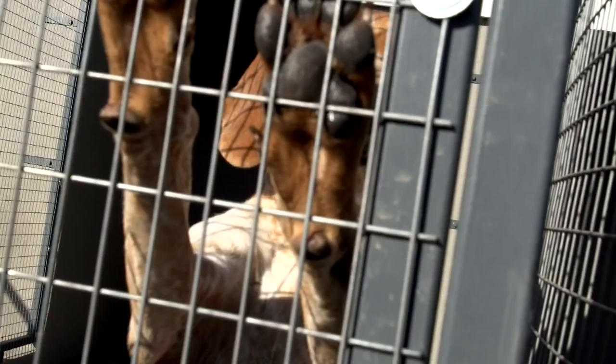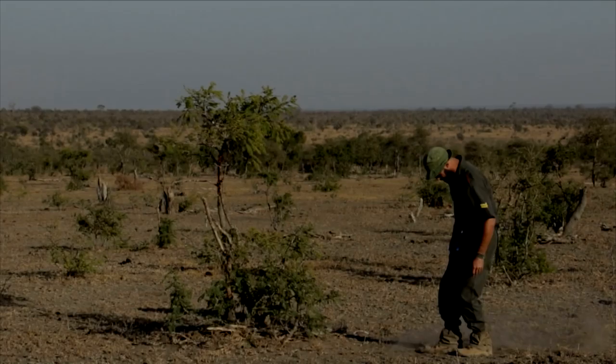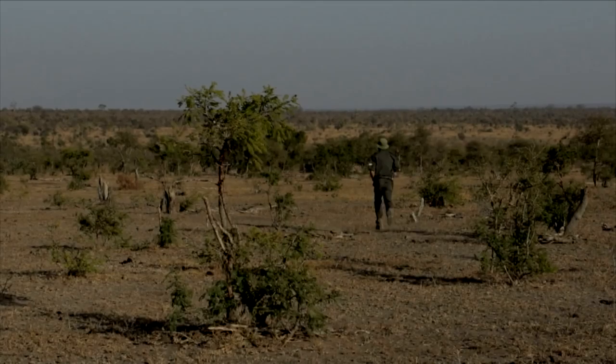It is an absolutely new initiative, started by Richard Sarri, the section ranger here. The dogs are very much in the training process and have to be taught how to track humans. Initially it is in the genes of these dogs to track foxes, or the blue ticks come from the States where they hunt cougars or bears. So now it's a different ball game — they need to be trained to track humans.